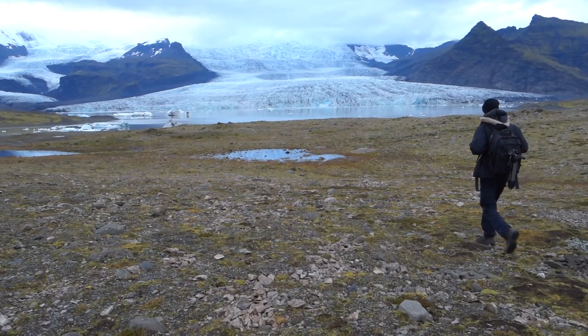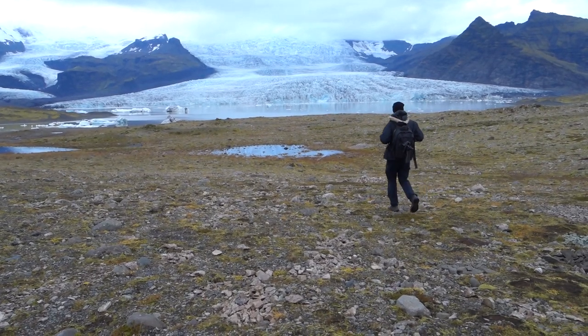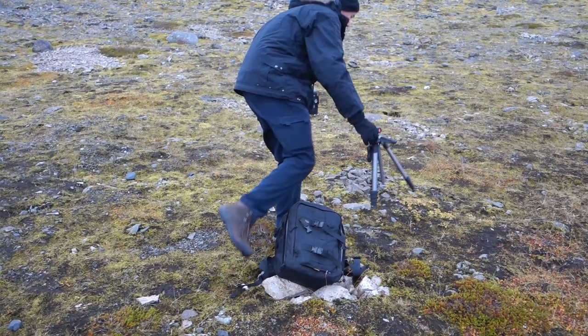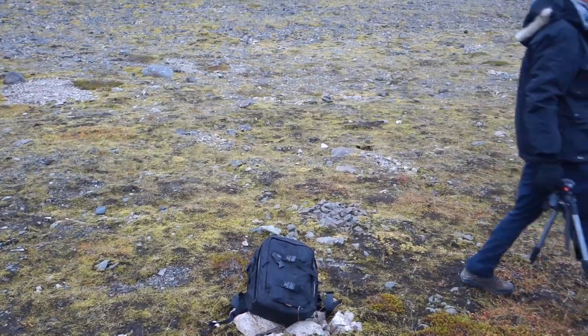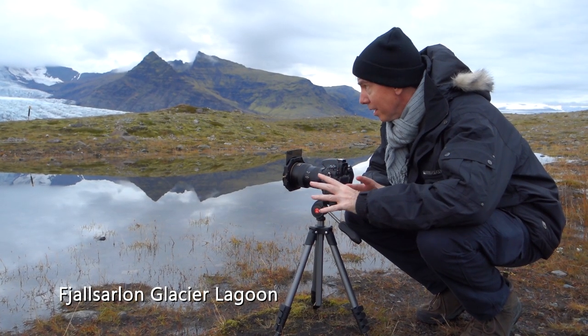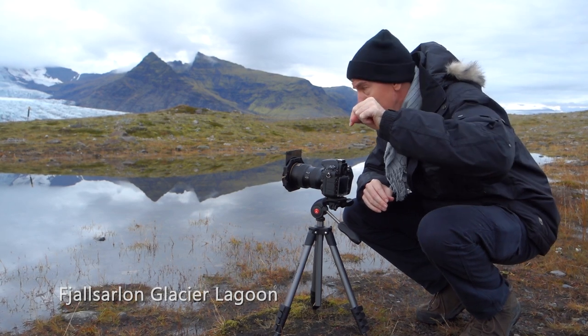This afternoon I've decided to stop here at the south of Iceland. This is actually a glacier lagoon — it's not the famous Jökulsárlón lagoon, but it's a different one and I'm not going to try and pronounce that one; here it is down the bottom of the screen for you.